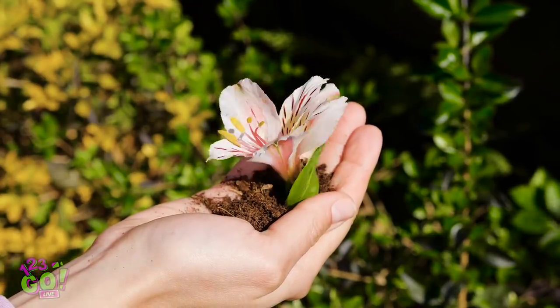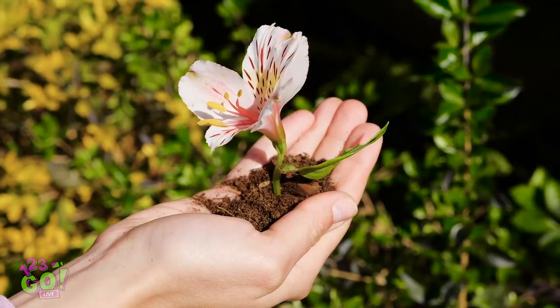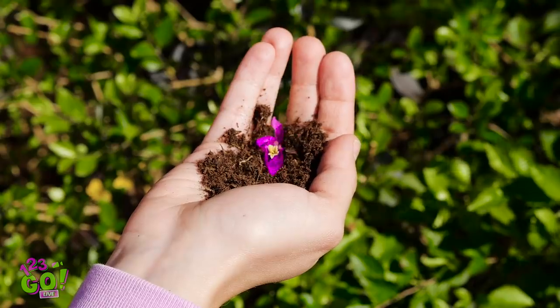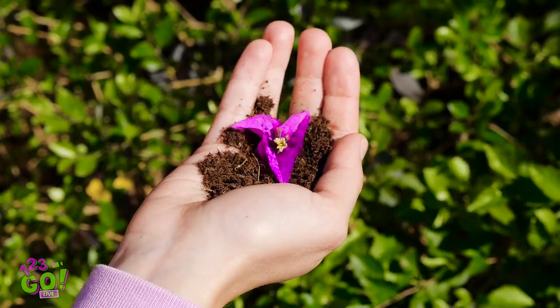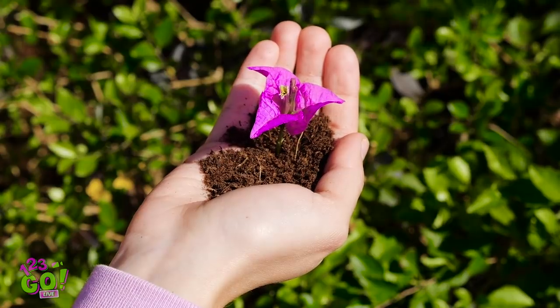Nature really is amazing, isn't it? How is that flower growing out of that person's hand? And so fast! And this one is even prettier! Okay, I give in. How are you doing this?